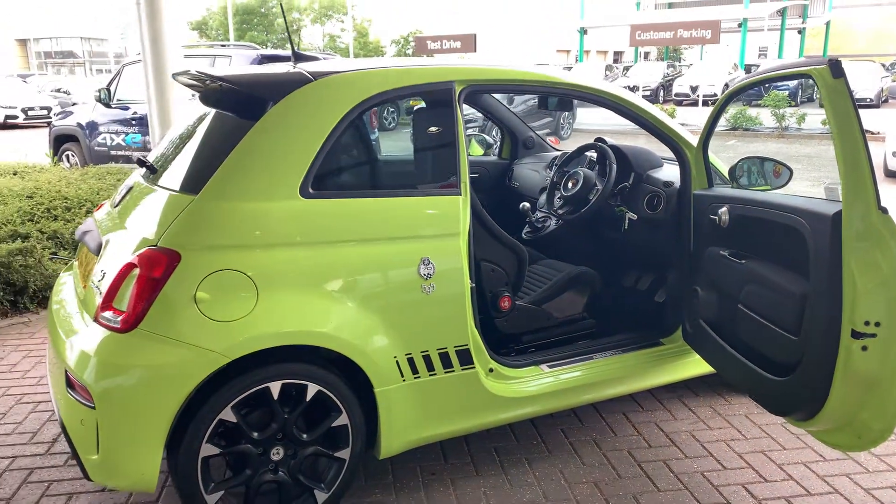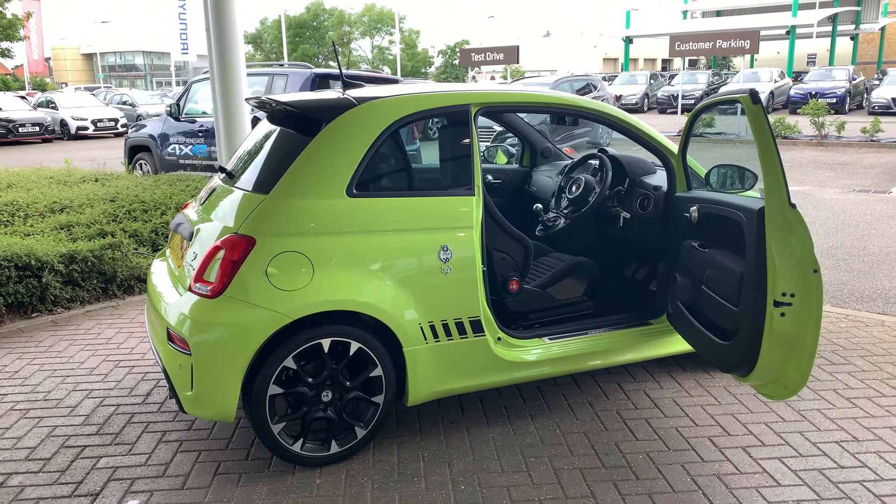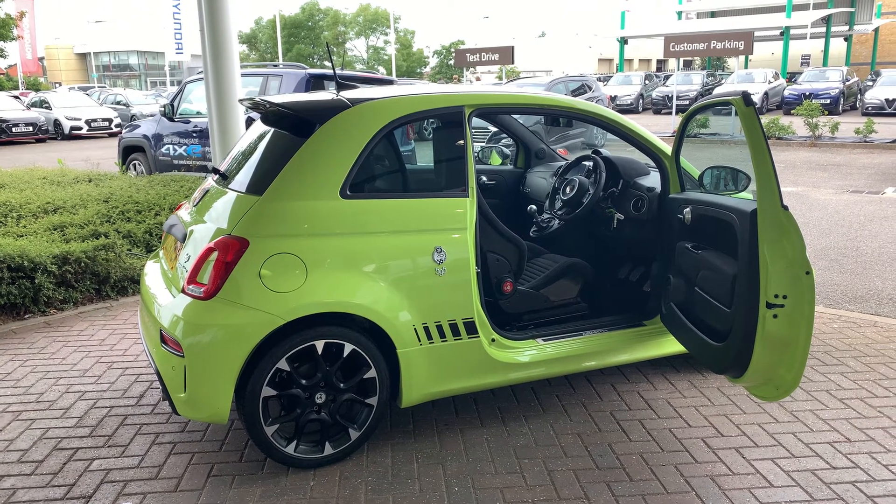So that concludes my video of this Abarth today. Our Norwich sales team look forward to hearing from you on 01603 537 035. Thank you. Bye.